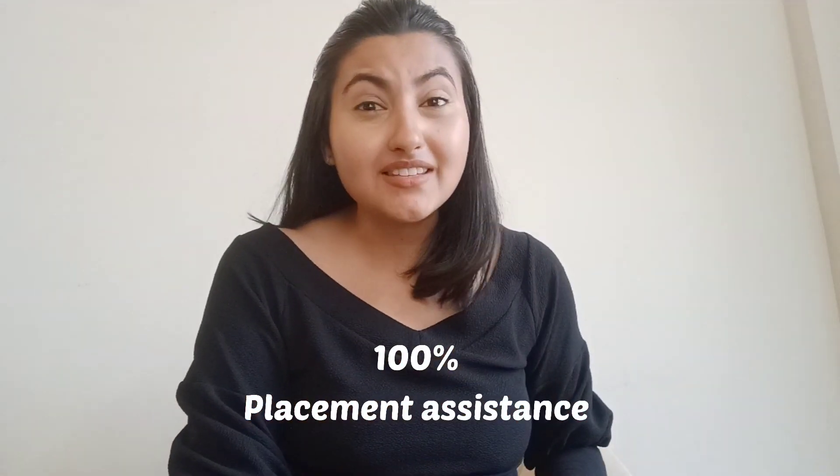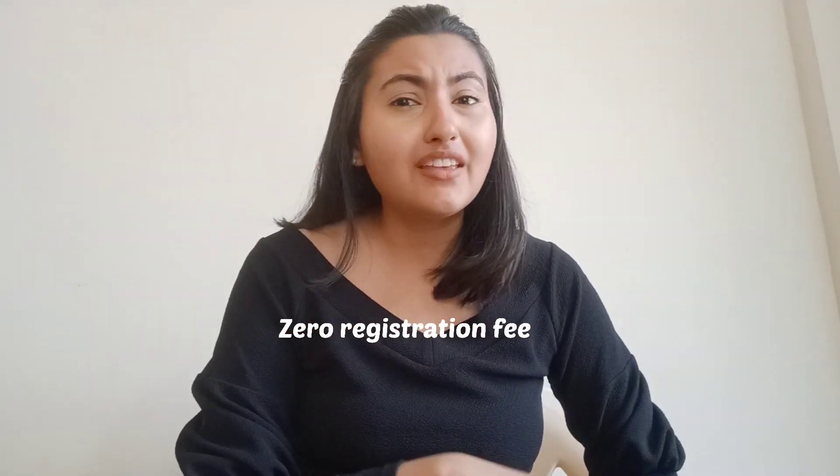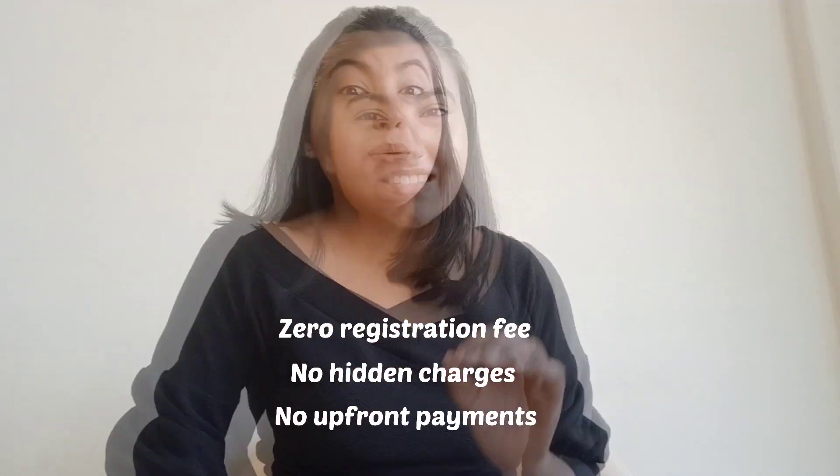Have I told you the best part yet? You get 100% placement assistance and your package can range between 5 lakhs per annum up to 40 lakhs per annum depending upon your skills, and you have to pay only when you start earning — that is after you get your first salary. FunctionUp provides a minimum package guarantee of 5 lakhs per annum, with zero registration fee, no hidden charges and no upfront payments.